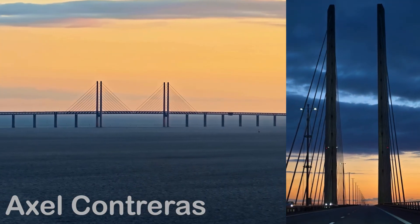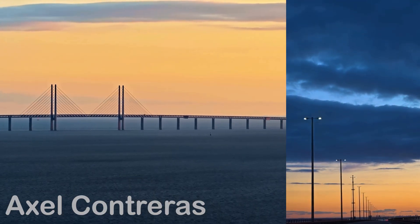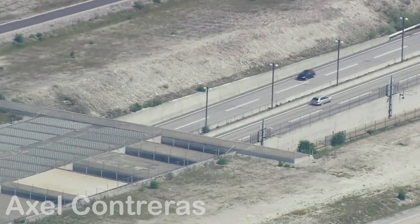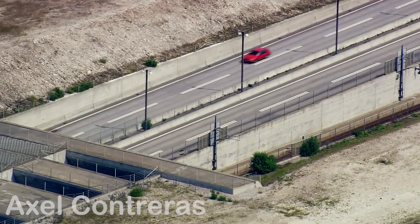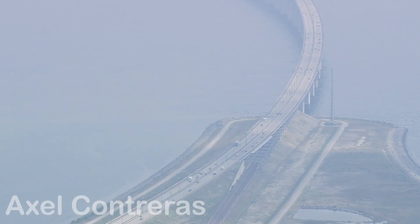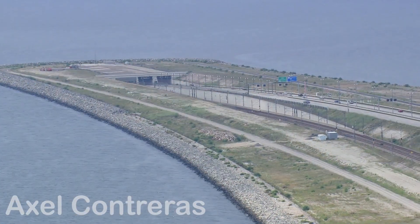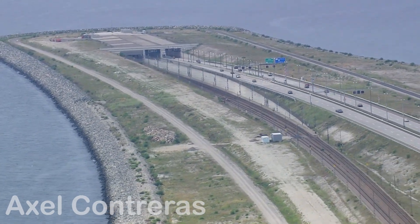But how could such a transformation be achieved without making water the enemy? The answer was as daring as it was ingenious: the construction of an artificial island, Peberholm, which would serve as a seamless transition between bridge and tunnel. This island, created entirely from seabed material dredged during the project, not only solved a structural challenge but also became a haven for wildlife. Today, Peberholm is a natural laboratory where plants and animals thrive without human interference — as if engineering and nature struck a silent agreement to coexist in harmony.